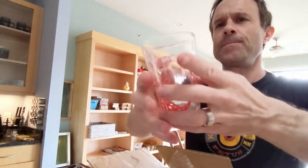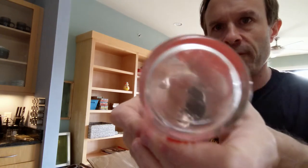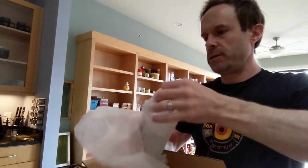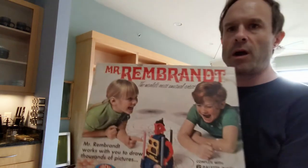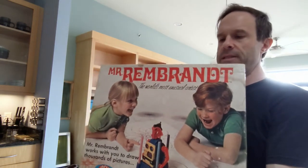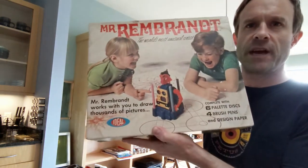I have three of them — this might be the better reason to get this lot. Here's one: 'The Flintstones, Fred and Barney Play Golf,' and on the bottom is an embossed image of Fred. Now back to finishing the Looney Tunes set of glasses — there's Bugs Bunny. Next up is a thing called Mr. Rembrandt, 'The World's Most Unusual Artist' box set, complete with six palette discs, four brush pens, and designer paper.